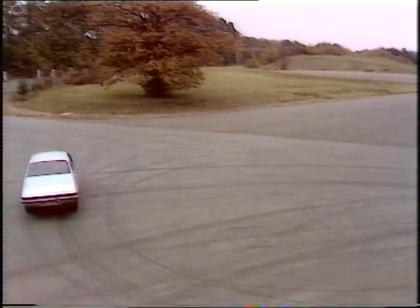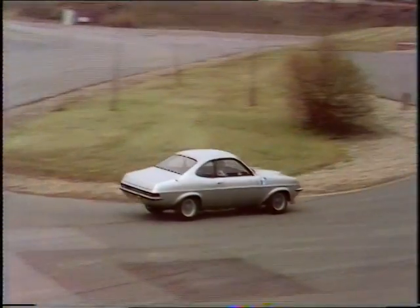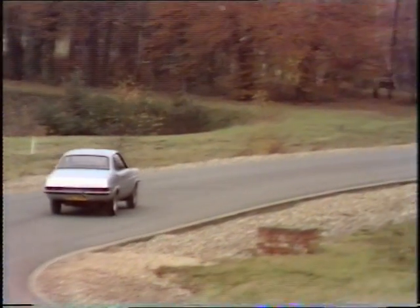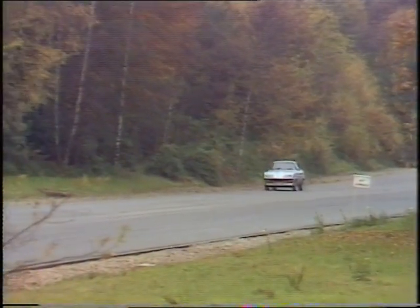But the hard work pays off, because the droop snoop Forenza performs like a Jaguar XJ6 in a real hurry. Up to 60 only takes 8.75 seconds, while 100 is possible inside half a minute, and they say the top speed will be getting on for 120.